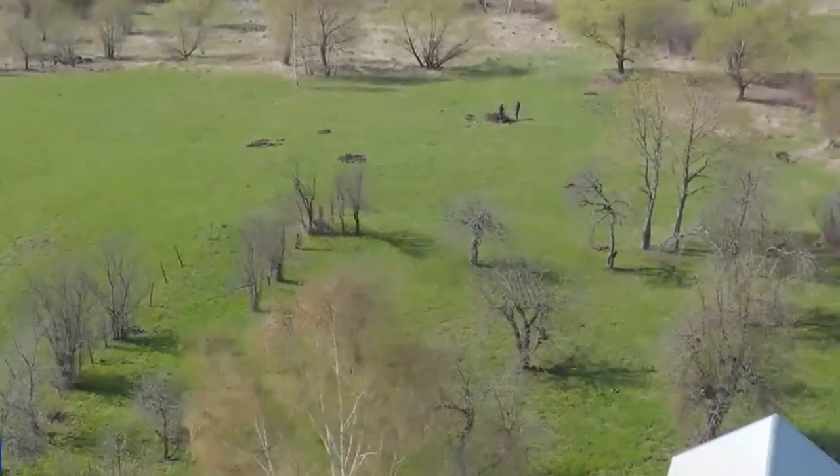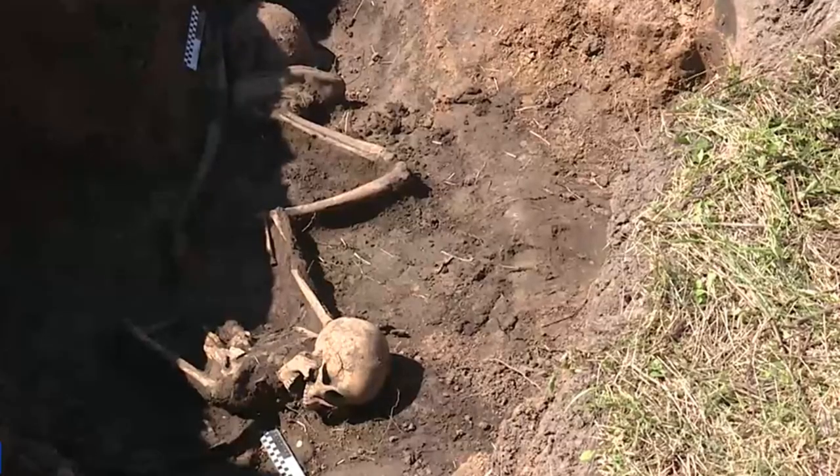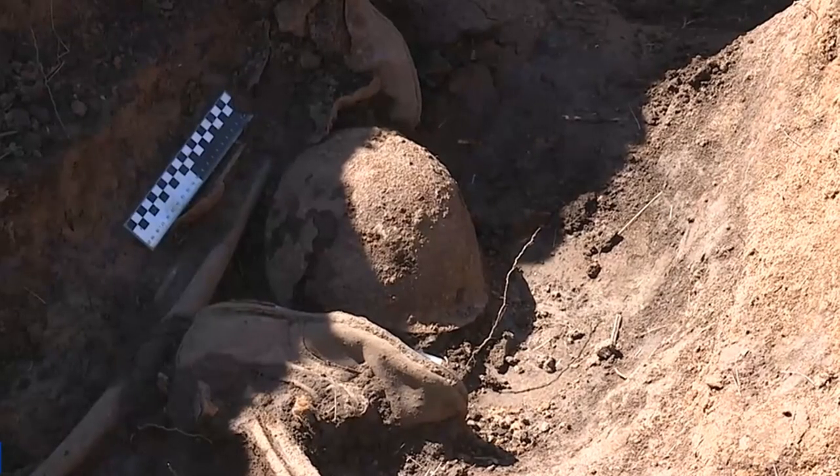Hey there, friends! In this video, we've got new stories about the world which you finds discovered recently. Let's cut right to the chase!